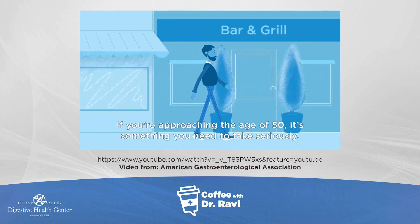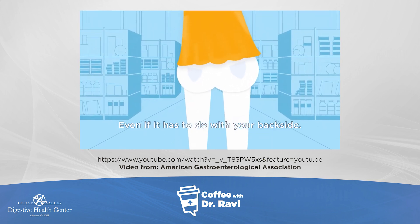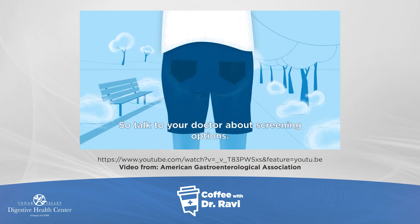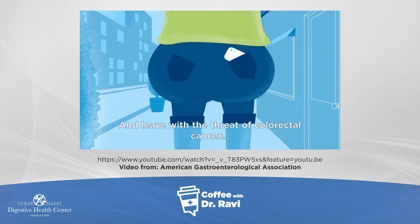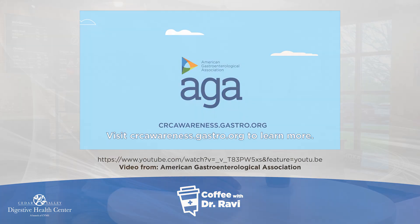If you're approaching the age of 50, it's something you need to take seriously, even if it has to do with your backside. So talk to your doctor about screening options and leave the threat of colorectal cancer behind. Visit crcawareness.gastro.org to learn more.